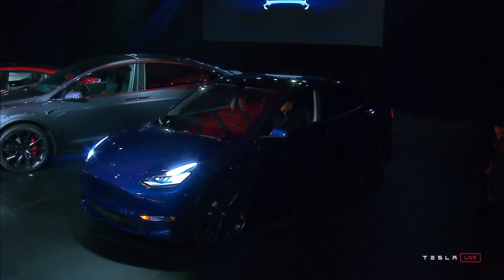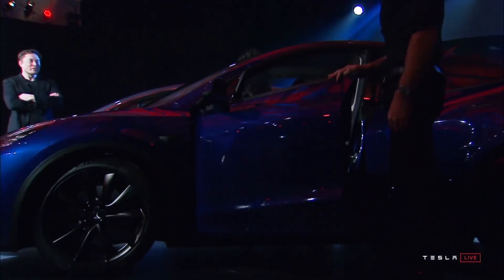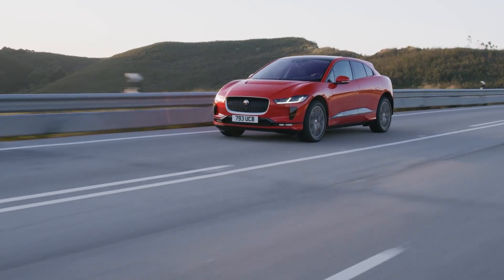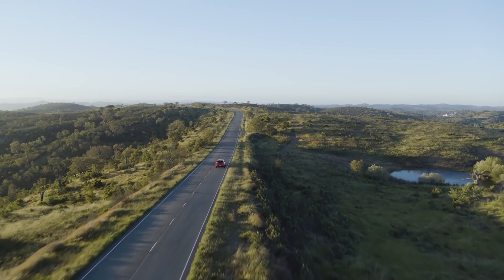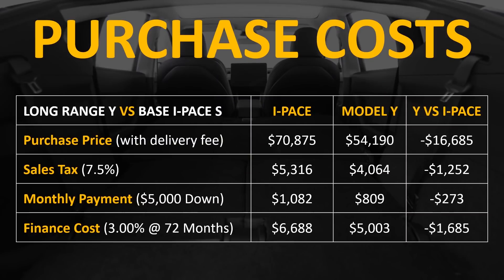Currently, the Model Y is available in two variants: the long-range all-wheel drive model or the performance all-wheel drive model. Later next year, Tesla will roll out a standard range model starting around $39,000. The Jaguar I-Pace comes in three trim levels — S, SE, or HSE. For this comparison, we're using the long-range Model Y against the base I-Pace S trim. With delivery fees added, the Jaguar I-Pace costs just over $16,000 more without any features being added.